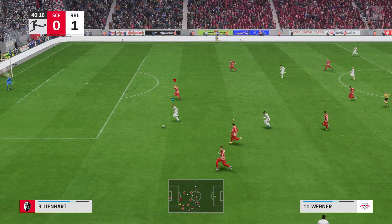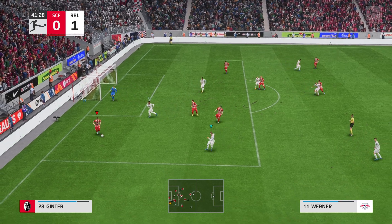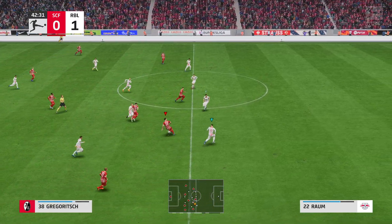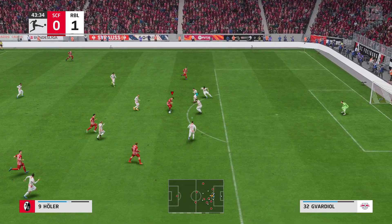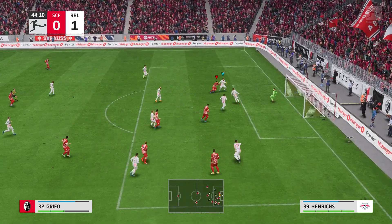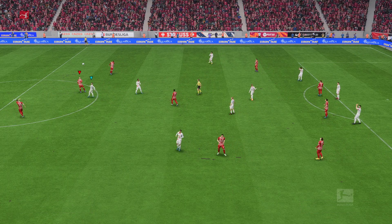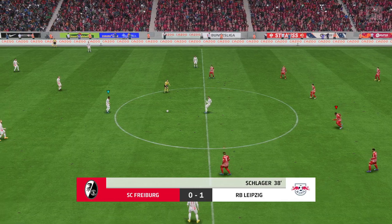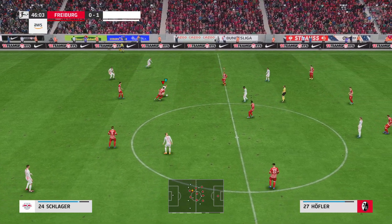Oh, a nice-looking pass. Great opportunity! And danger still. Well, they can keep possession now. Gregoric — we're getting the ball forward. Really nice ball. Only failed to get it away properly. And the managers will now deliver their half-time team talks. It's advantage Leipzig after the first 45, but plenty of time for a few twists and turns before this one is over.